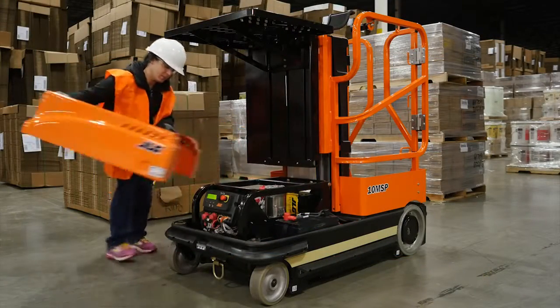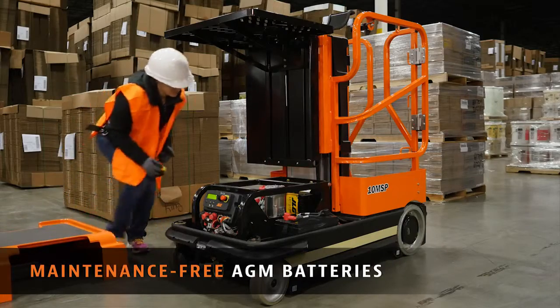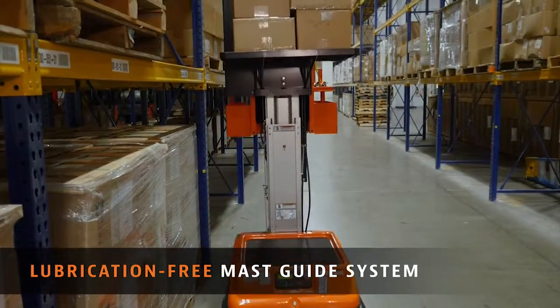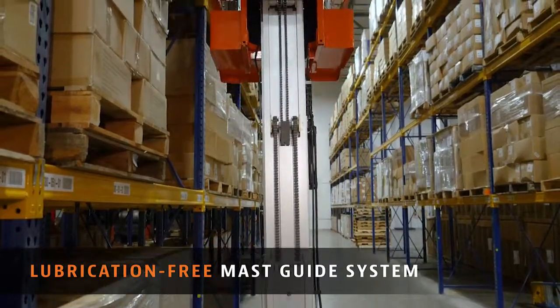We designed the 10 MSP to keep you on the job and highly productive. It comes standard with maintenance-free AGM batteries, which means fewer service calls and lower total cost of ownership. The lubrication-free mast guide system also reduces downtime and promotes higher utilization.